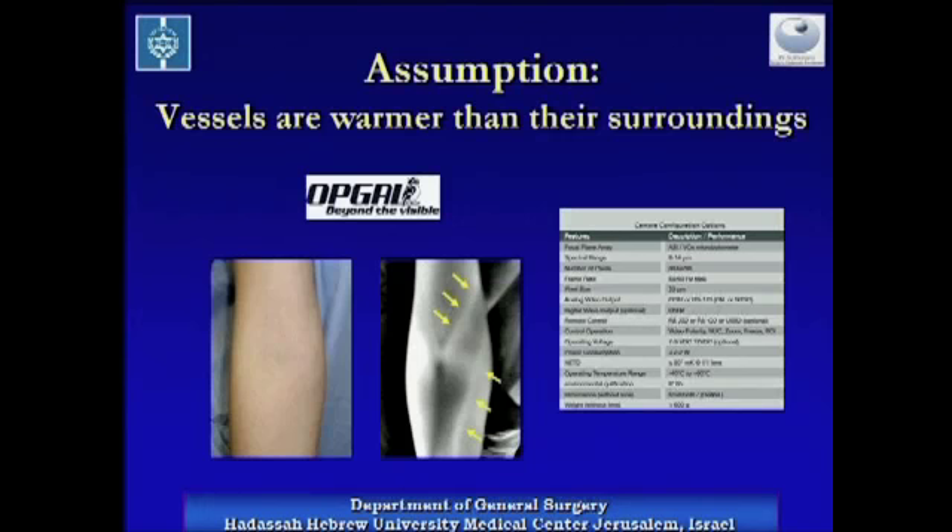The assumption at the base of the idea of infrared vessel imaging is that blood vessels are warmer than their surrounding tissues. The human body emits infrared radiation with wavelengths of around 10 micrometers. We used an infrared detector which is sensitive for wavelengths of 8 to 14 micrometers, and as can be seen on the left, it can easily detect superficial blood vessels which are not readily seen by the naked eye.